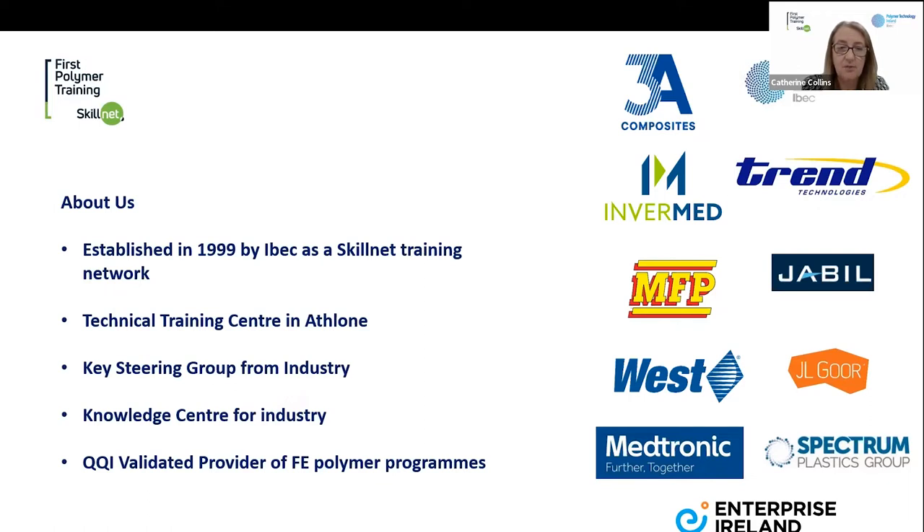We have our own technical training centre in Athlone, which is a fantastic resource. We're also supported by a key steering group from industry made up of CEOs and senior managers from some of the best-known companies in the industry. Our current chairman is Kenny O'Brien from 3A Composites. Companies represented include Invermate, Jabel, MFP, West, JL Gore, Medtronic, and also Enterprise Ireland. They provide strategic direction, making sure we're delivering the training and support that industry actually needs. We're a voluntary group and we owe a lot to them.